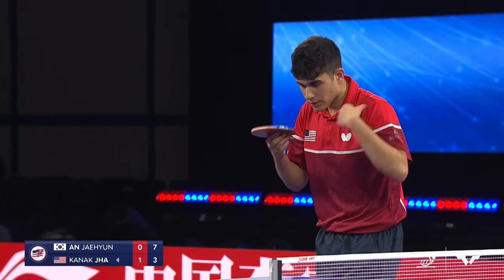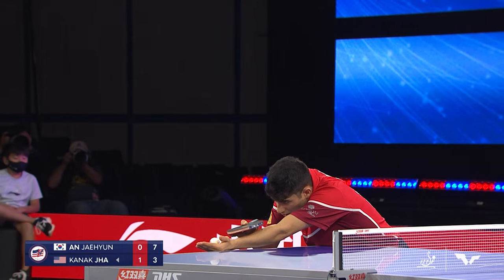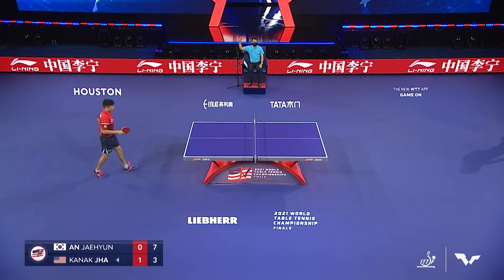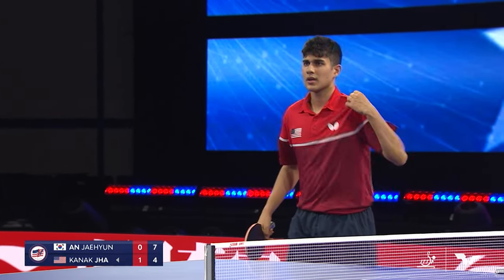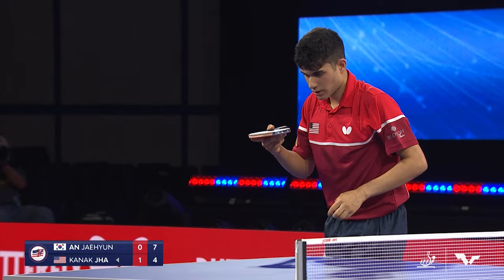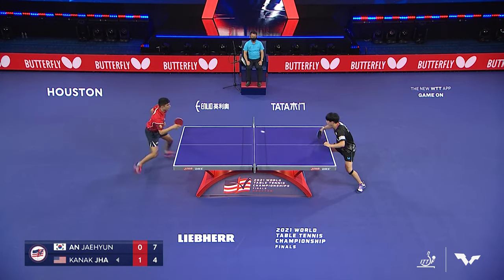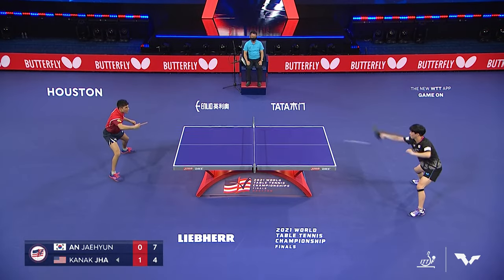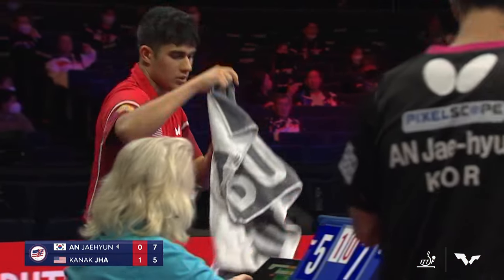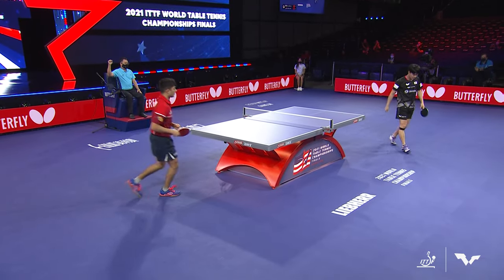A quick point off the receive — that's so helpful when you're down. You kind of hope your opponent gives you a couple of points for free to help you get back in. It's such a long way back when you're down 7-2. Nice serve followed by Jha — it was the no-spin serve that got Ahn to pop it up; he thought it had more spin than it really did. Then a nice forehand flick to finish. Jha fighting back from a 7-2 deficit, now at 5-7.